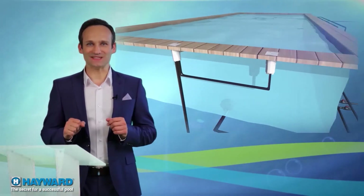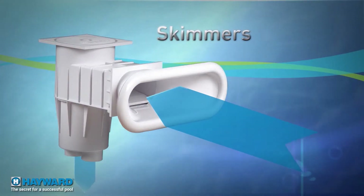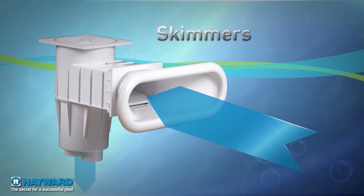The openings at the tops of the pool sides are called skimmers. Their role is to skim and retrieve the surface water, take it towards the filter, and trap the biggest pieces of debris in their basket.